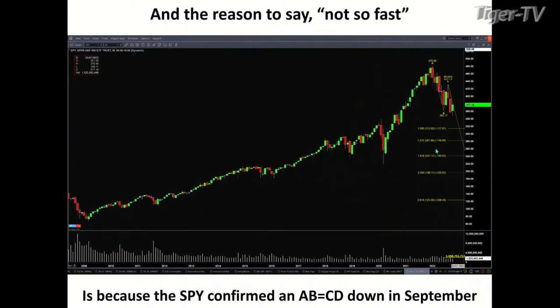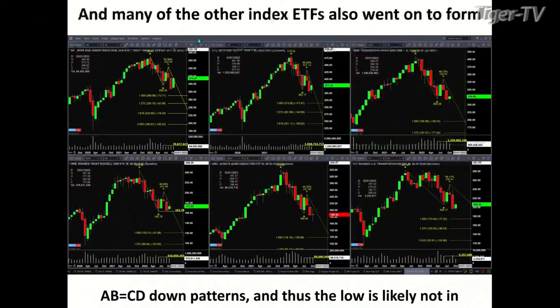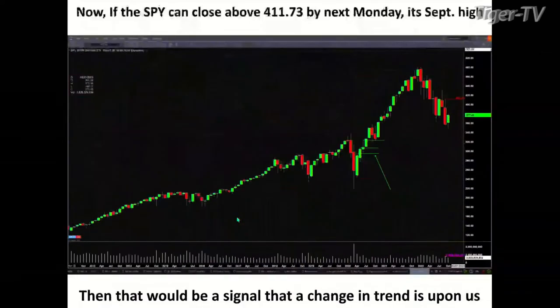So the monthly chart is saying not so fast. Many of the other index ETFs — the Diamonds, the SPYs, the Qs, the Russell 2000, the semiconductors via the SMHs, and the IYT — just to look at the general overall market, there are many confirmed A to B equals CD to the downside patterns on a monthly basis.